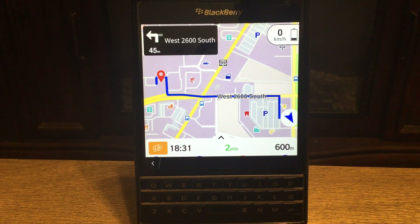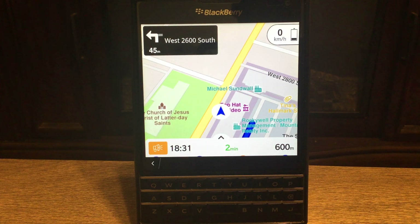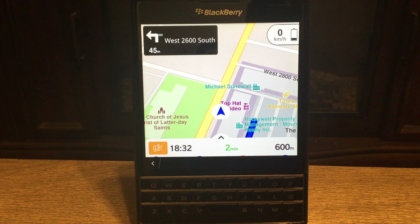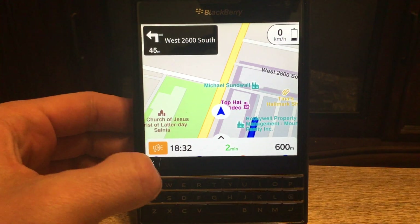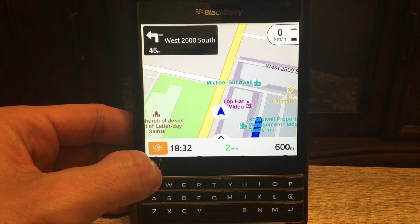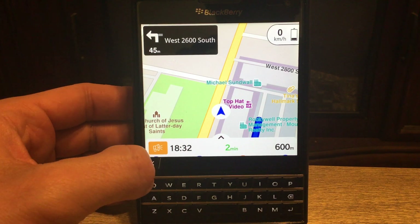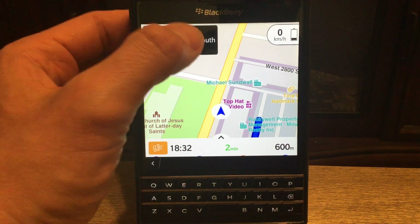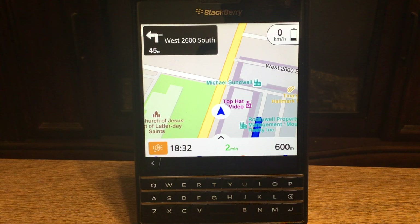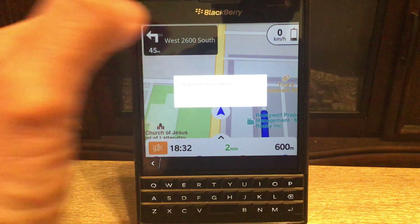Follow the course of the road — there you go, it gives live directions. You can change the language, the voice, and switch between miles and kilometers. Right now it's showing speed in meters but I can change it to miles. It works just fine. You can also do a local search of restaurants and places near you. Let me stop the navigation.